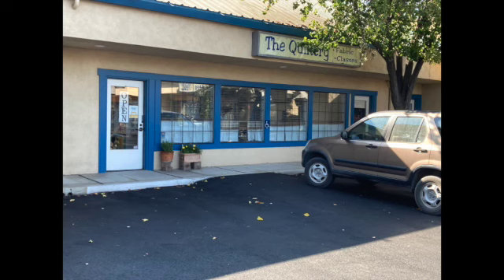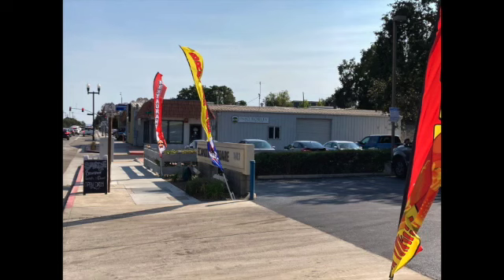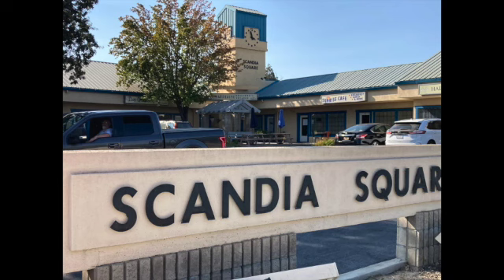The Quiltery is a bright, sunny shop in Paso Robles, a town near the central coast of California. Banners at the entrance of this small shopping center make it easy to find, right off Highway 101.